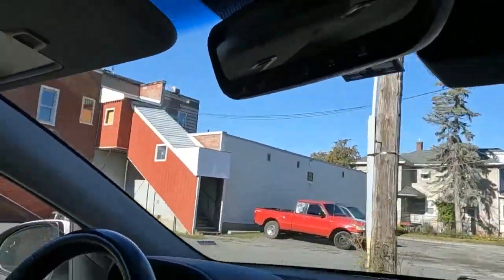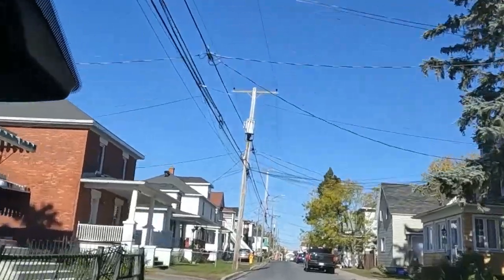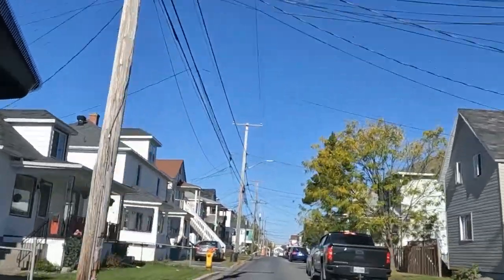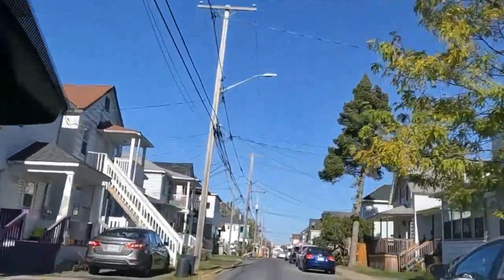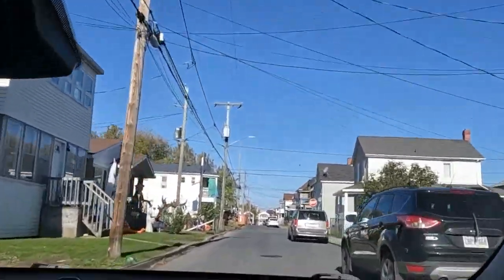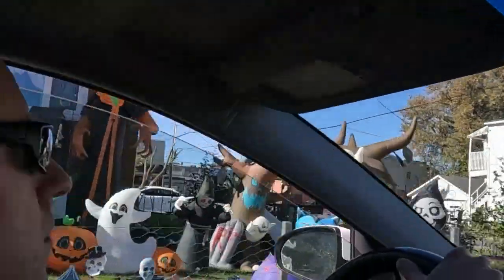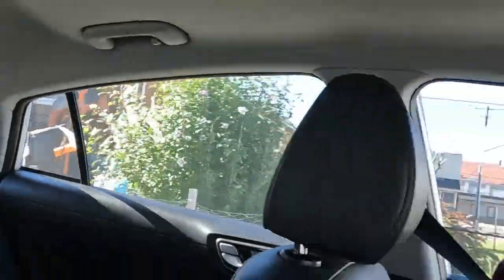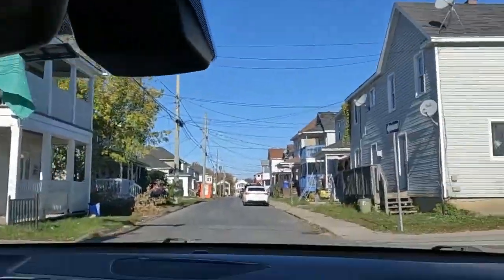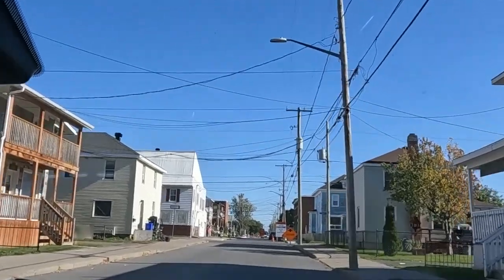Oh boy, look at this one. Perfect timing to come here — the sun is still to the south, everything's lit up beautifully. We're going to make a nice walking video here. Battery's still at 66%. Halloween — happy Halloween, kiddies! Spooky, it's very spooky.